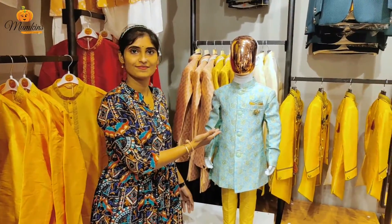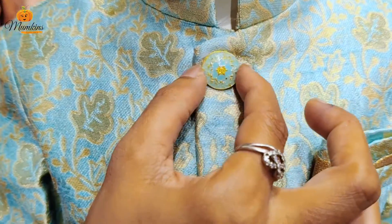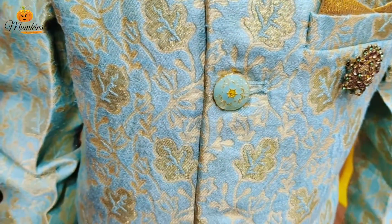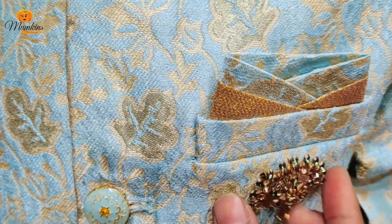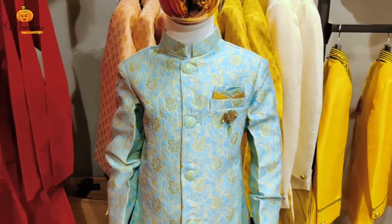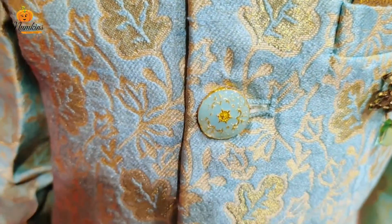We have got you two different colors with outstanding design patterns which would enhance your little one's look exceedingly. Check out the actual look of the entire dress deeply which would definitely make noise once attired by your little handsome.